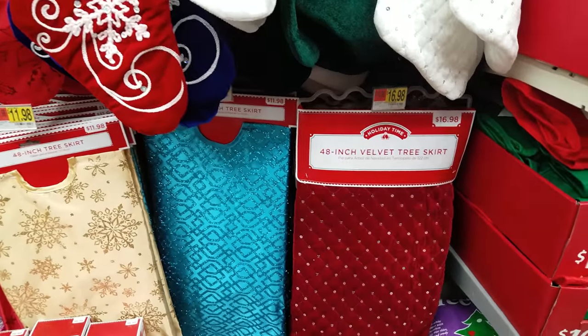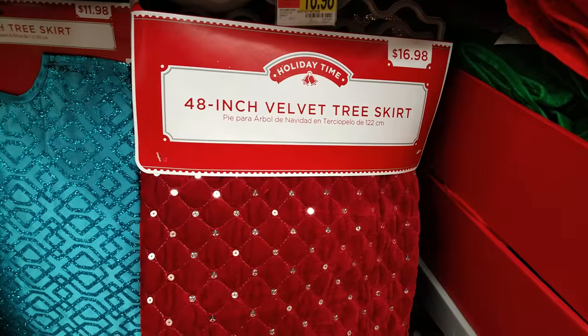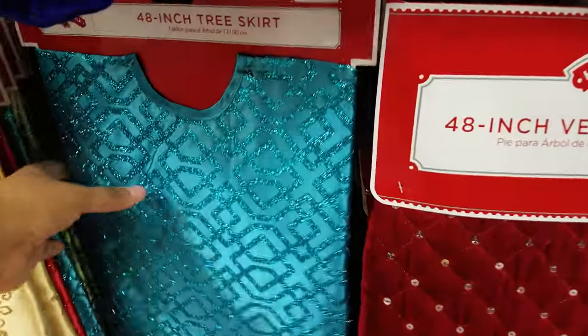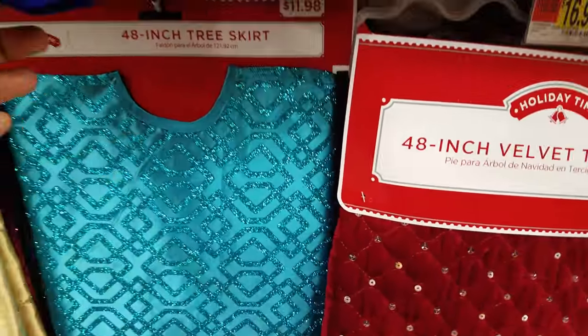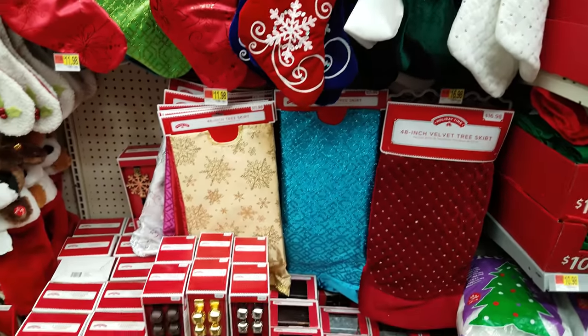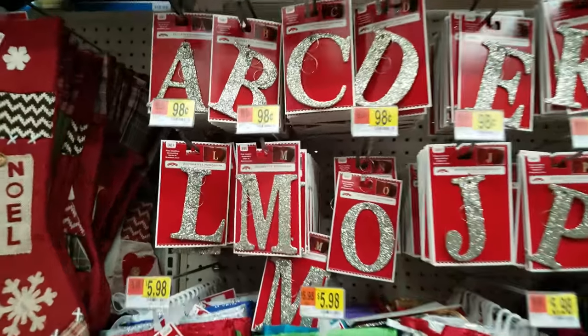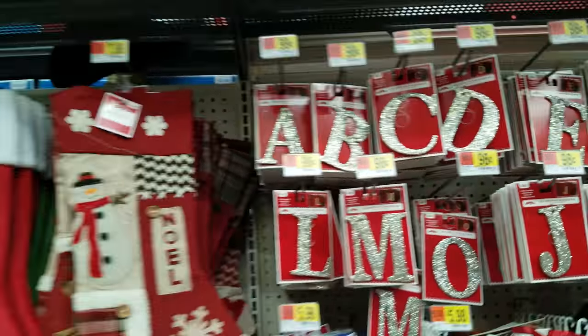Down here are some tree skirts. There's a velvet one for $16.98, and this one is $11.98. I personally like the really thick heavy quilted skirts. And up there they have some letters for your stockings — very cool.